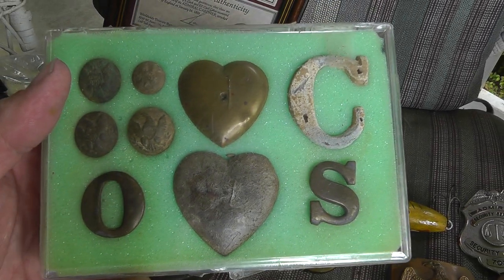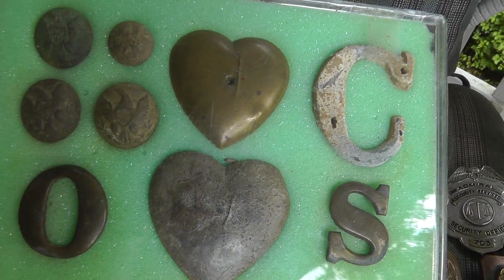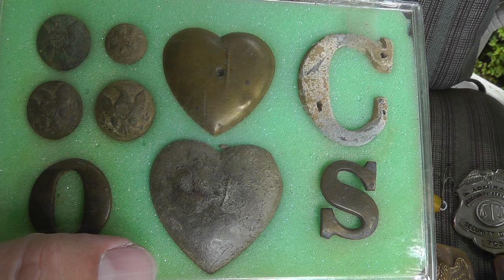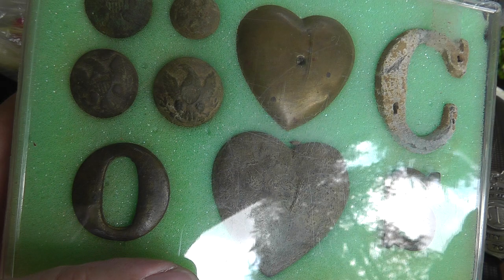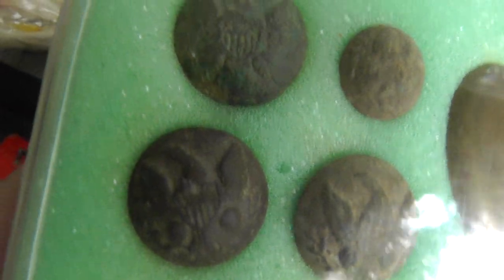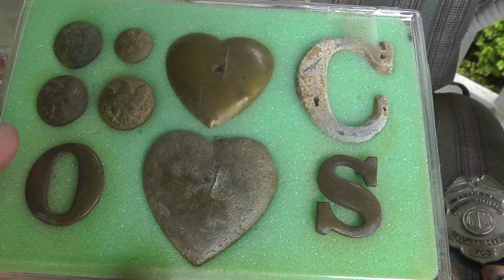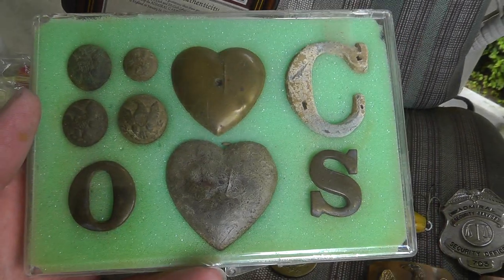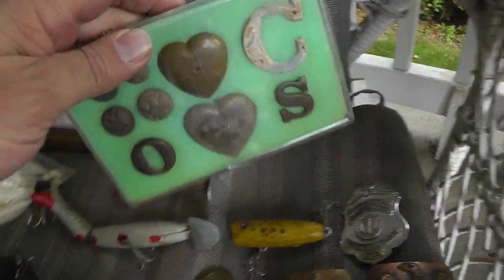This whole box was $30. I'm assuming these are Civil War relics. I'm not sure what the hearts are. The letters are probably company letters, I'm guessing. A few old buttons. I would love to find something like this myself, but I've had really good luck selling this stuff in the past. Hopefully they'll do well. We'll probably break them up into a couple groups.